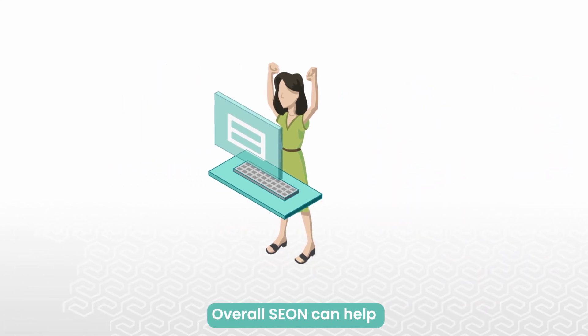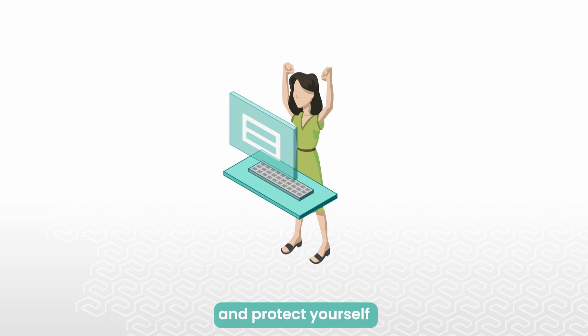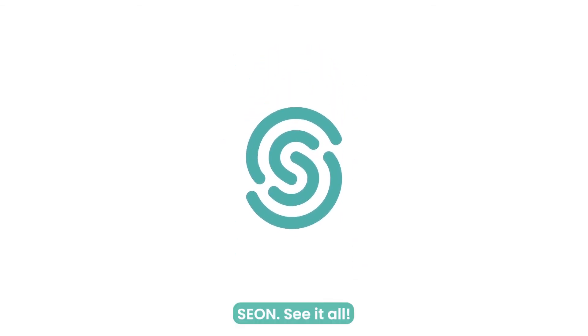Overall, Cyan can help you stay PSD2 compliant, give a warm welcome to your valued customers, and protect yourself against suspicious behavior. Cyan. See it all.